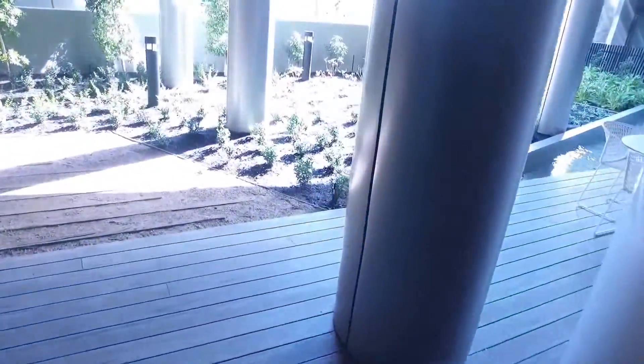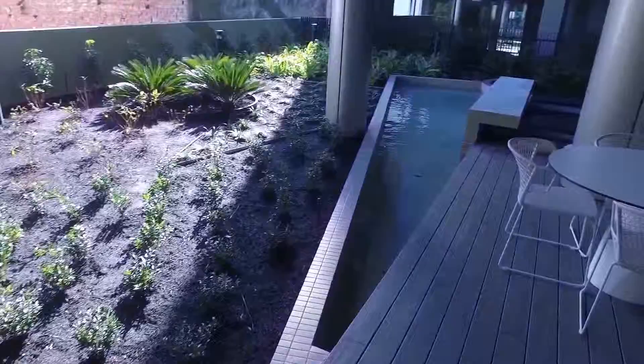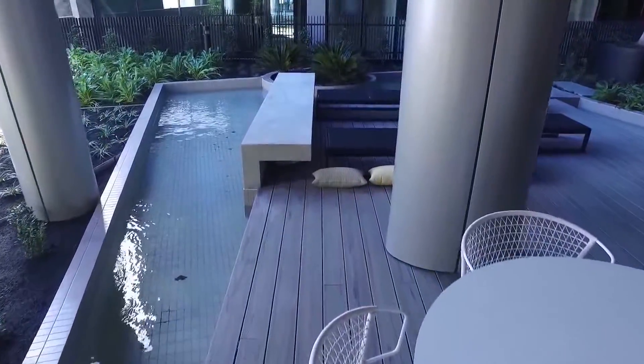Again for residents' use. And also on the ground floor we have a nice garden area as well. Spacious seating. A nice relaxing zen zone.